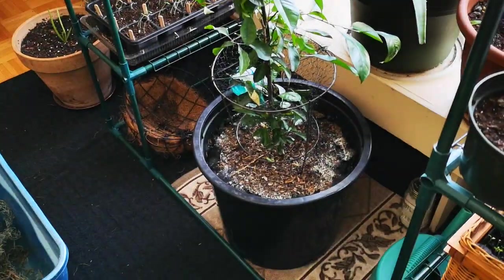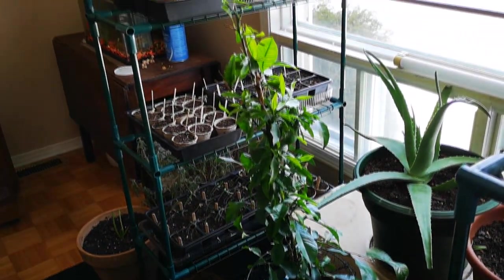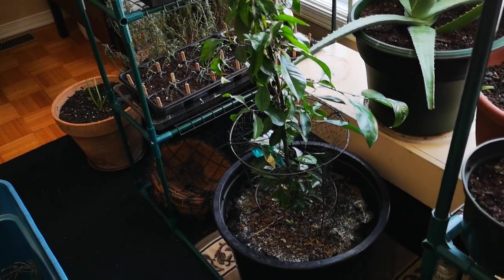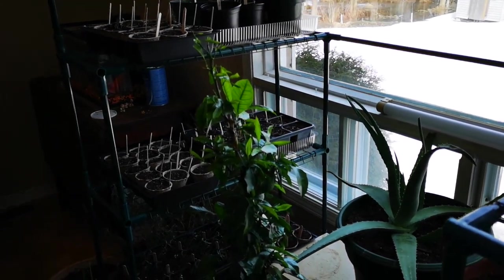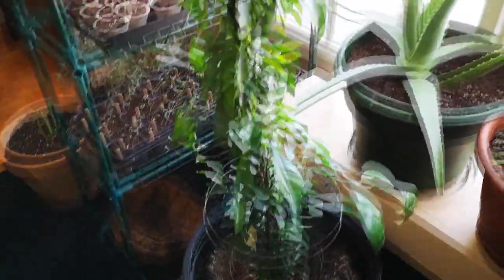Here's our orange tree. It has had its fair share of ups and downs — right now it's on an up. It likes the light here, it's doing well, very leafy. We haven't had any fruit on it yet, but maybe this summer — who knows. Usually takes a few years for those to start coming in, so we'll see how that goes.